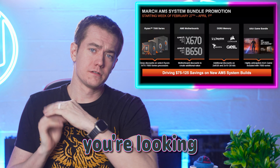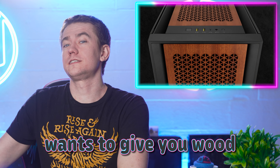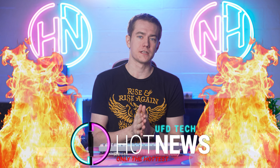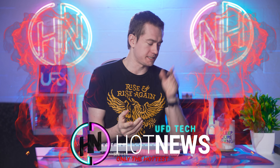AMD is making things a lot cheaper in case you're looking to upgrade, Corsair wants to give you wood, and we've got X3D discussions to have. Let's get into the hot news — I'm your host Brett, going over the hottest tech news I can find on the internet while you enjoy your breakfast.